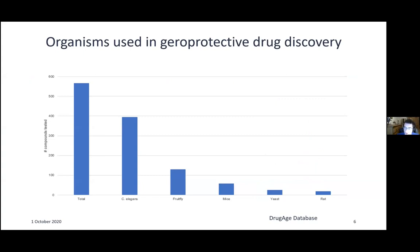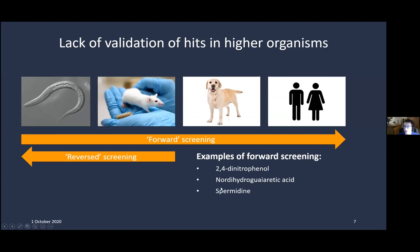When we look at the DrugAge database, there are almost 600 unique compounds screened and listed. The database is probably not complete but close. About 70 percent of compounds have been screened in C. elegans, the second most popular model is the fruit fly at about 23 percent, followed by mice at 10 percent. These numbers don't add up to 100 percent because some compounds have been screened in more than one organism.